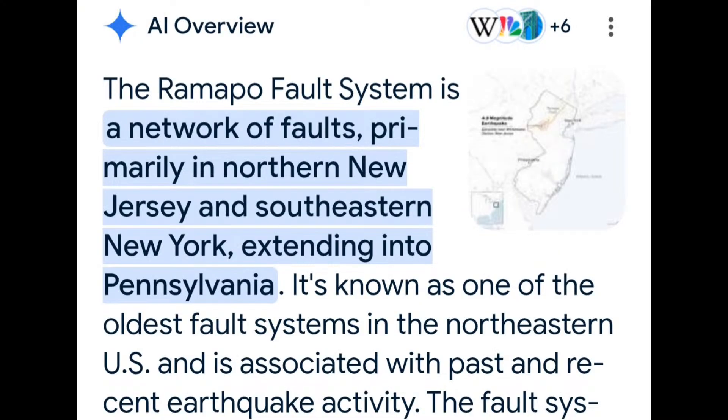They didn't even think that this would be a thing. Let's read this: The Ramapo fault system is a network of faults primarily in northern New Jersey and southeastern New York, extending to Pennsylvania. It is known as one of the oldest fault systems in the northeastern U.S. and is associated with past and recent earthquake activity.